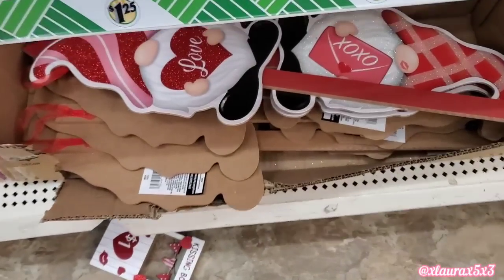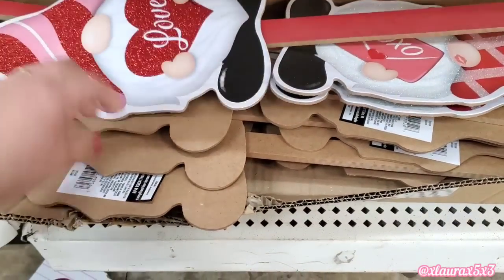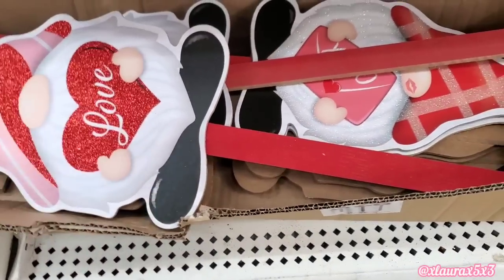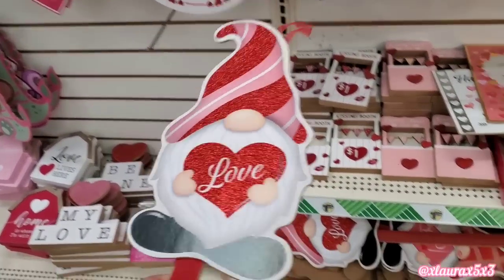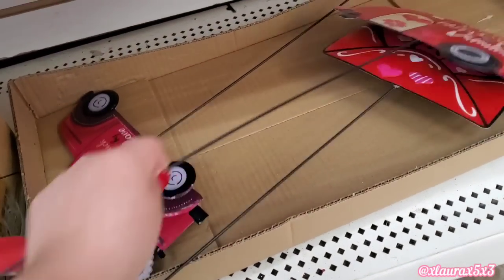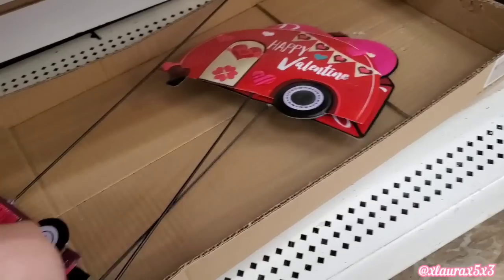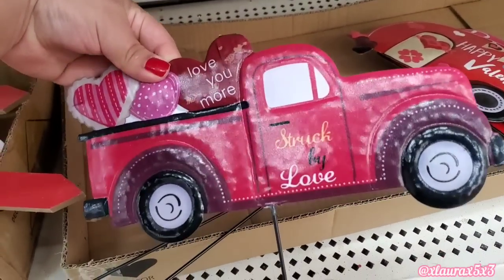And then they have the stakes over here. They have the gnomes — one says love, the other one has an envelope that says XOXO. Thought these were cute. Seems like these metal stakes sold out fast — they only had one of each. So here is the camper, Happy Valentine. The love note that says Be Mine. And they have this truck — Love you more. Struck by love.